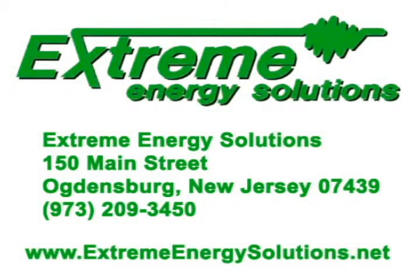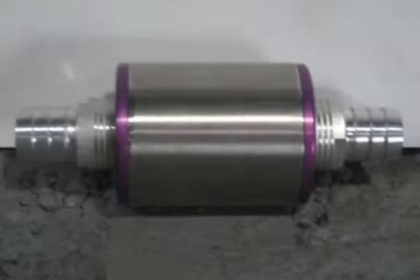Extreme Energy Solutions Incorporated brings you the Smart Emissions Reducer. This device enhances the combustion burning process, lowering emissions at the source of the problem — which is an inefficient burn of the fuel — rather than addressing the issue at the end of the tailpipe after the fact.